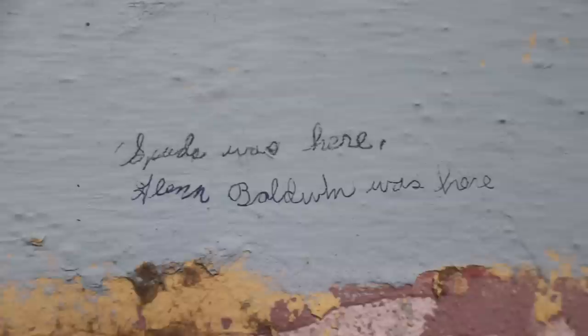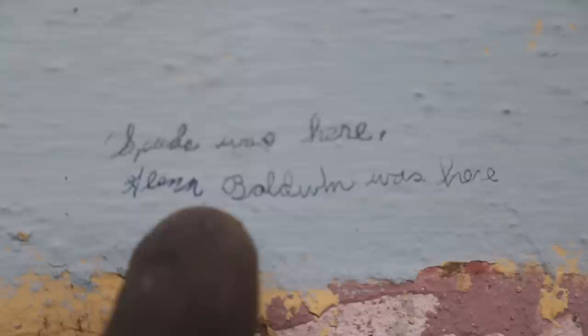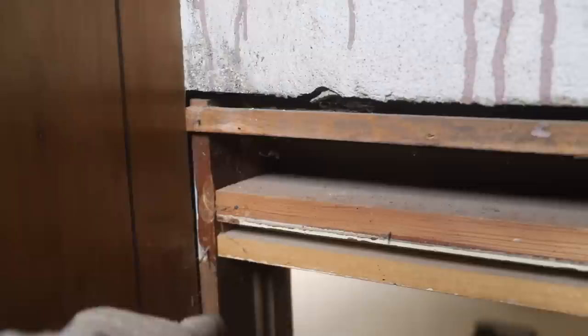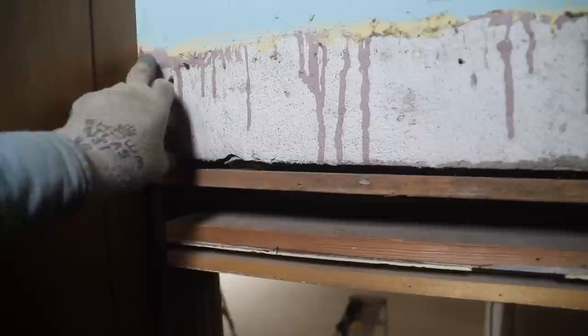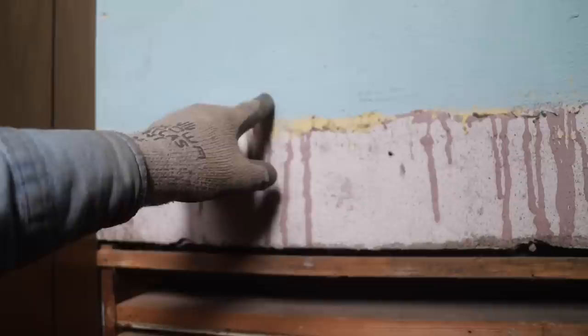There's some writing right here — looks like 'Spud was here,' 'Glenn Baldwin was here.' I actually knew a Glenn Baldwin. The height of this door frame has been altered. You can see this is the original side frame of the door — it was shimmed down for the door that's in there now. This is the original door frame shimmed down for a lower door, and it would have had broad trim across here. The color is kind of a puke yellow going into a turquoise, which was pretty fashionable in its day. Above this short wall, which is the ceiling of the staircase, is actually underneath the floor up on the second floor.